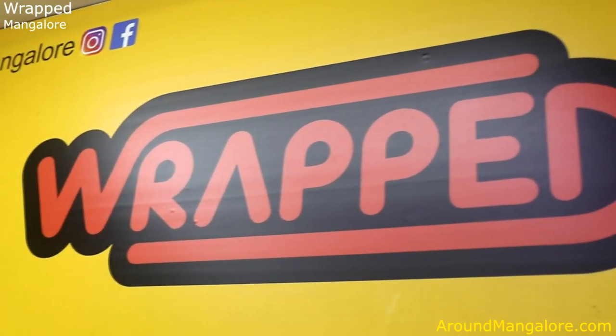As mentioned earlier, we are located here inside Hangyo Ice Cream, Besant Complex, Kodal Bell. See you soon.